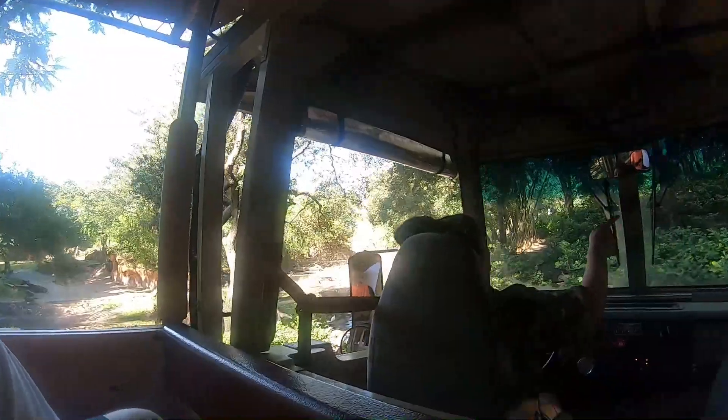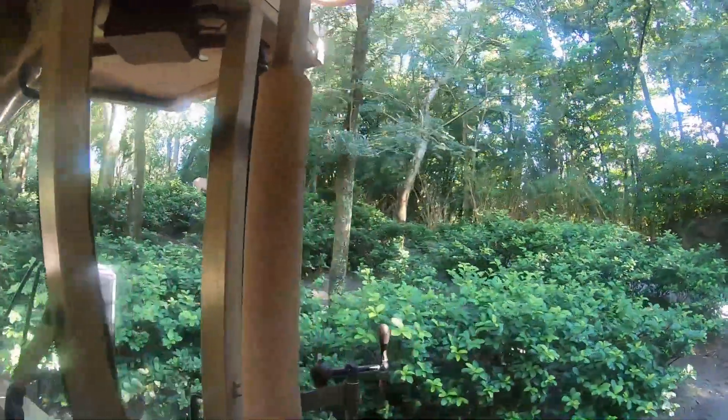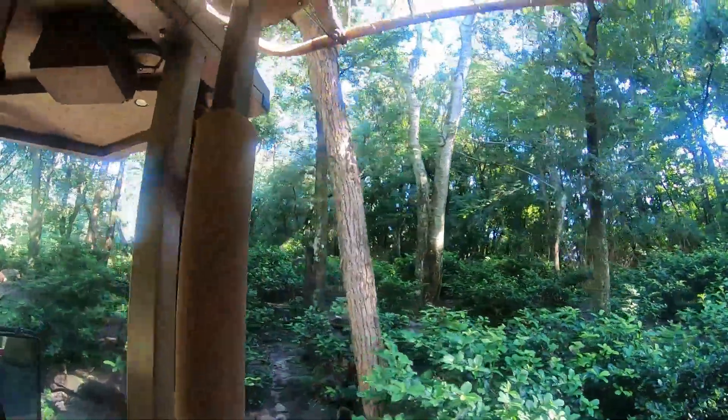Coming up here to the right-hand side there is a tan antelope up on the hill. This is called the Greater Kudu. The Greater Kudu is one of the tallest of the antelopes — over two to five feet tall at the shoulders.